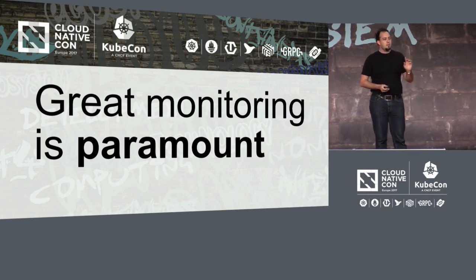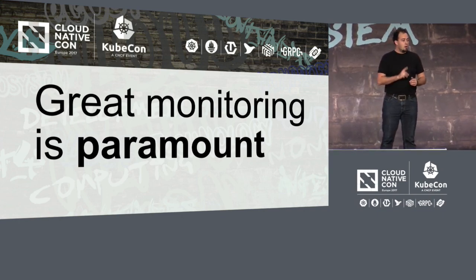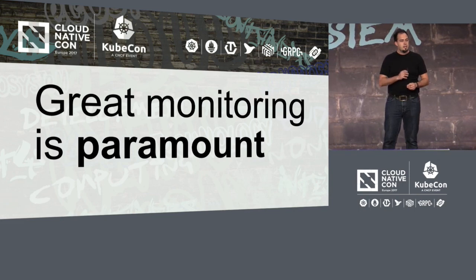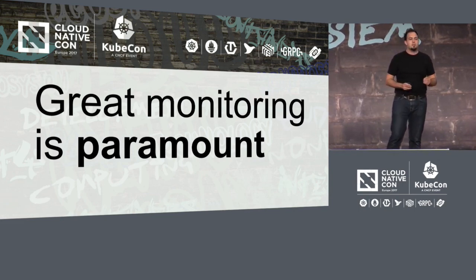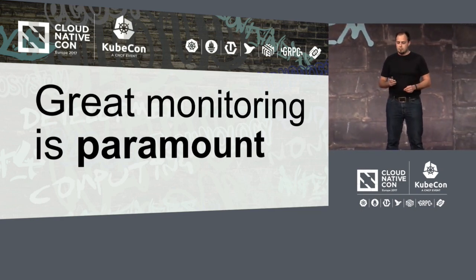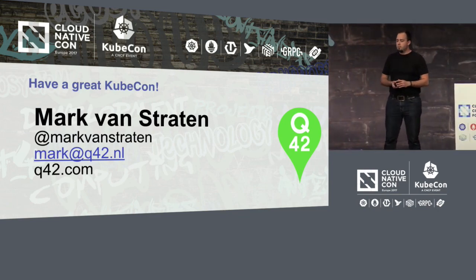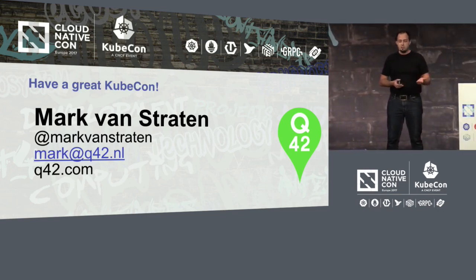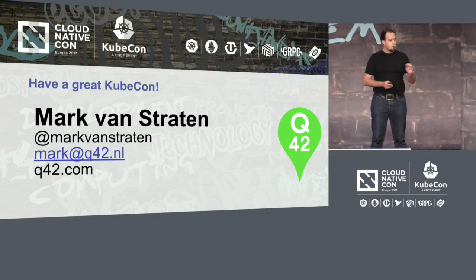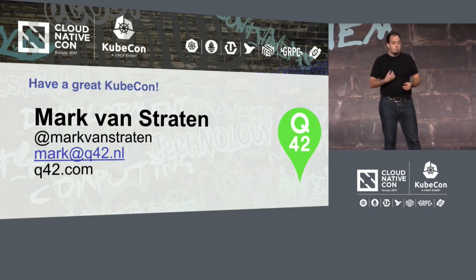But if there is one thing that I would like you to remember after this talk — great monitoring is paramount. Only then will you be able to keep your team small as we did, iterate fast, break things, diagnose those, and fix them, and continue delivering great software. I would like to thank you all for listening to my talk. I'll be here for the remainder of KubeCon, so if you've got any questions or things that you'd like to discuss, you can find me here or reach out to me online. I would love to chat about your setup and how it differs from ours, and how we might improve. Have a great evening and a wonderful KubeCon tomorrow.